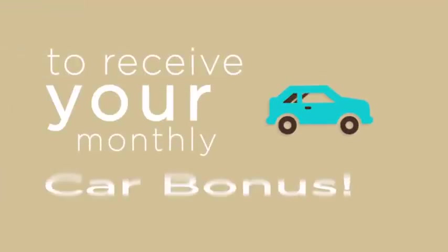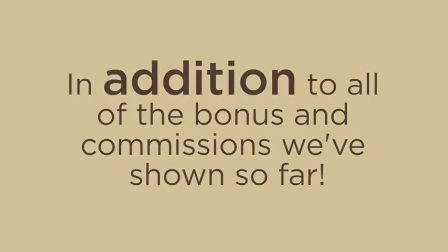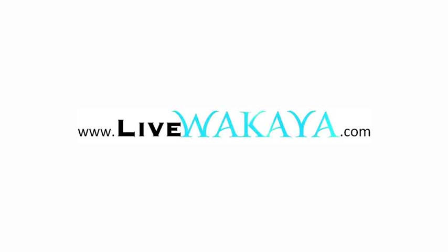At Wakaya Perfection, we want you to drive a new car on us. Simply achieve and maintain your rank qualification to receive your monthly car bonus. This is what you can't find in corporate America — residual income. Income that comes in month after month, year after year, for a product that you just sell one time. This is in addition to all of the bonus and commission income we've discussed so far.